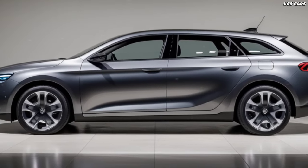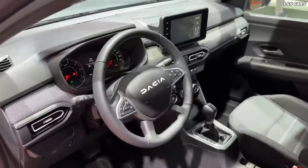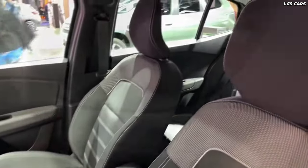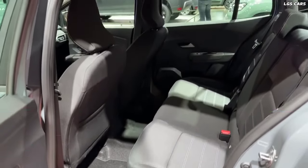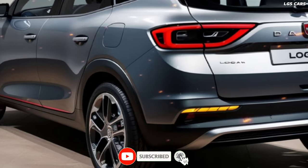The 2025 Dasha Logan Hybrid boasts a sleek and modern design, capturing attention with its bold lines and aerodynamic shape. The front fascia features a redesigned grille and sharp LED headlights that give the car a distinctive and aggressive look.